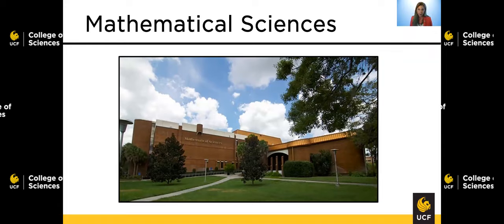In addition, the math emporium, where we teach those lower division courses, is located on the first and second floor of this building. The math success center — that math tutoring center — is also located on the first floor. Many other classrooms, some labs, and advisors are also found within this building.